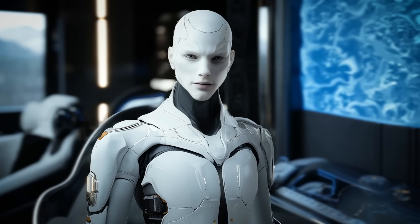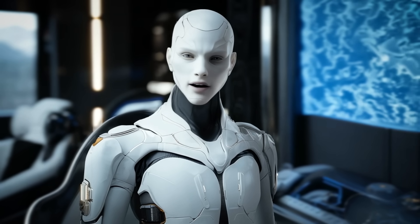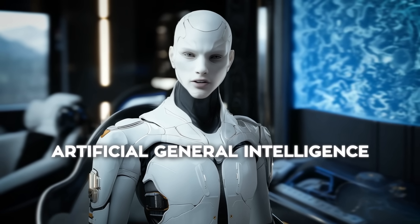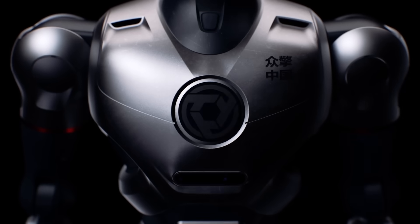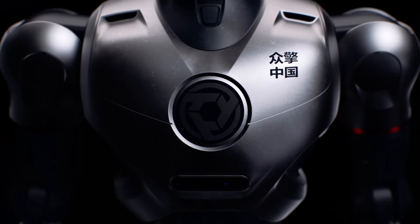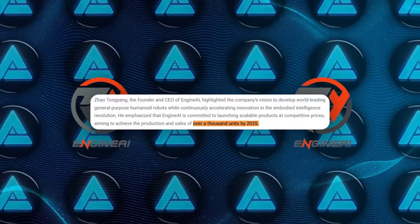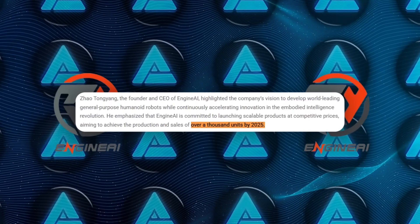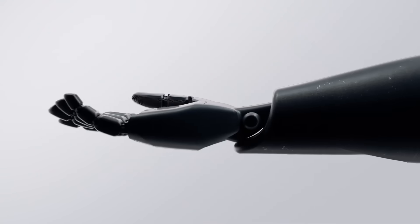Zhao says the goal is to accelerate the embodied intelligence revolution and push toward an era of artificial general intelligence. He wants robots that can handle real tasks in real environments at scale, not just stand around at trade shows. Engine AI plans to produce more than a thousand units by the end of 2025, which is an ambitious goal, but they seem confident in their ability to ramp up production.